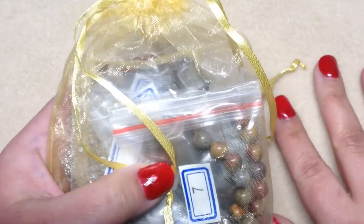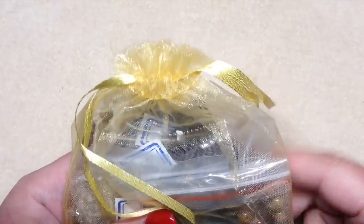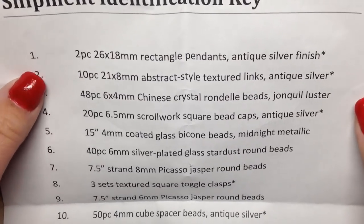Everything is inside this really nice organza bag that I love to reuse. They always do an awesome job coordinating things in their bag. On the back of our letter we have our list of everything, and it looks like there are 14 different items in this bag — we're going to go through them one by one.